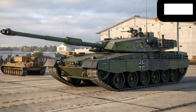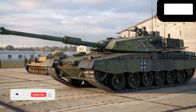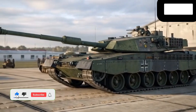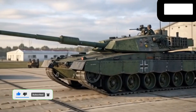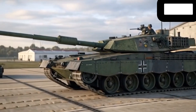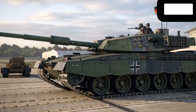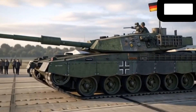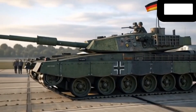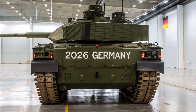Welcome back to Arabic Info Auto, where today we are diving into one of the most anticipated and talked about armored vehicles in recent history: the Leopard 1 HUB 2026, der modernste Panzer aller Zeiten. This machine is not just another upgrade in the long line of German engineering — it is a bold statement about the future of modern warfare technology: exterior innovation, interior efficiency, and battlefield performance.